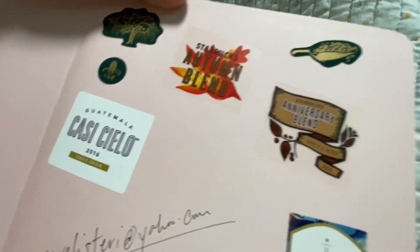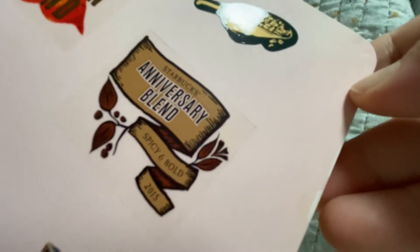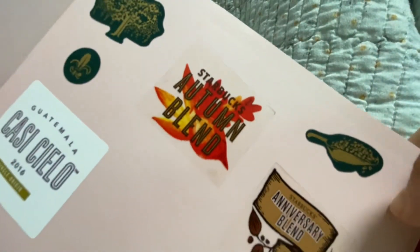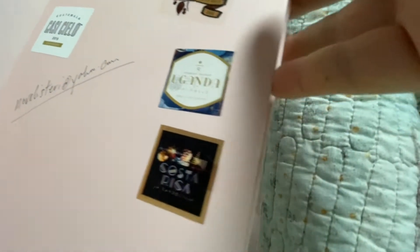Oh look, I put some stickers. When I'm in the Philippines, I can ask a barista to give me Starbucks Reserve stickers. So this one is the Anniversary Blend 2015 sticker, this is the Autumn Blend — I think also 2015 — Cassisiela 2016. I wrote my email address there — it's novelisteri at yahoo.com. Uganda Falls, Sippy Falls, Costa Rica — and these stickers I got from the Starbucks Philippine planner.